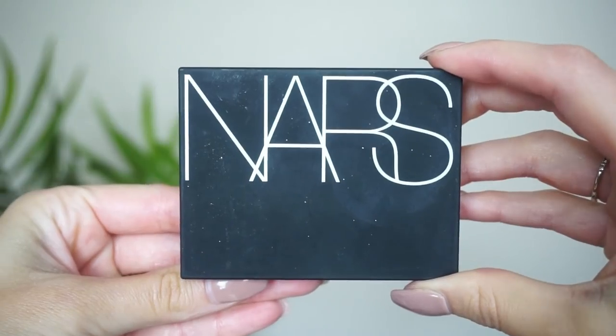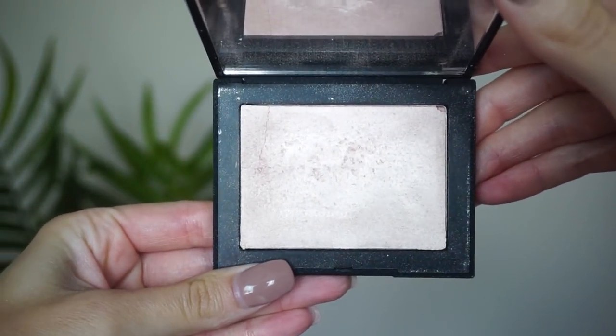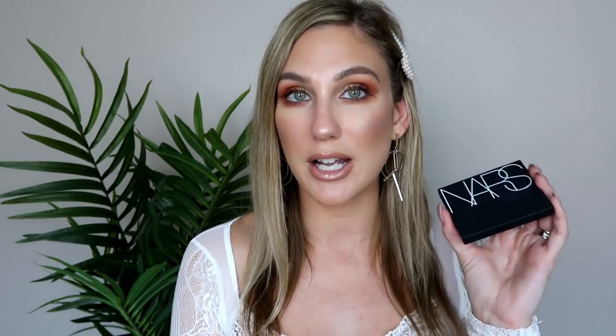At number 12, from NARS, this is their highlight in Capri. I actually have two of these, and I decided to rank them separately. Capri is more of that pinky tone which I really do like, and I've used this one a lot — it has a crack down the center it's gotten so much love. More recently I've noticed myself reaching toward the other NARS shade more, which is why you'll see that one ranked a little higher. This is a nice highlight — fairly buildable, a bit on the subtle side. I also like the compacts on these and they have a mirror.